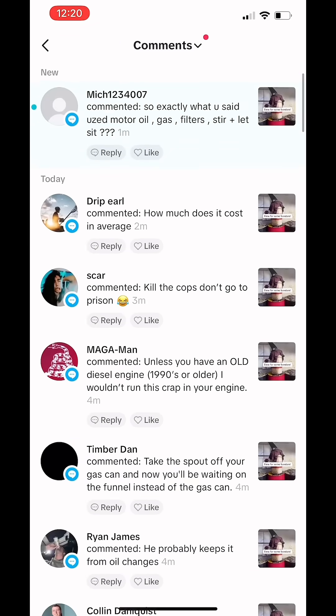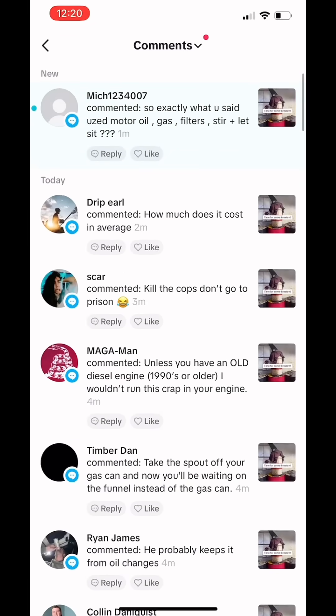Unless you have an old diesel engine, I wouldn't run this crap in your engine. I agree with you. If you have anything that is either direct injection, common rail, or newer with emission stuff, I wouldn't even bother with this. It could wreck your whole fuel system or engine.